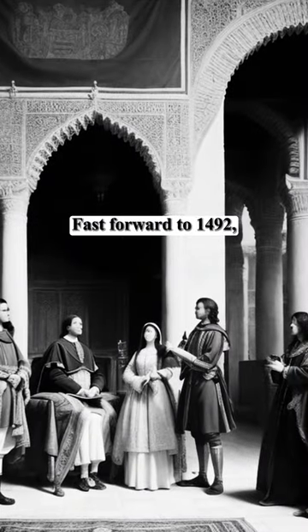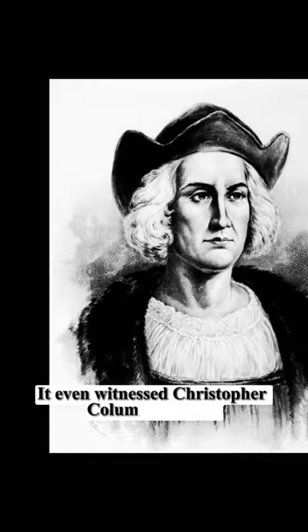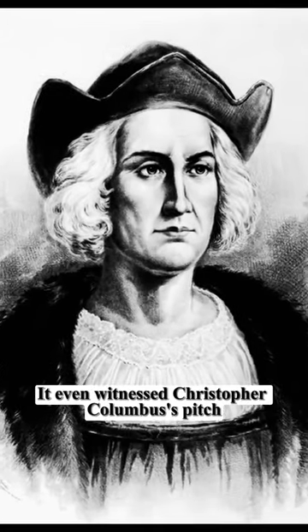Fast forward to 1492, after Ferdinand and Isabella's victory, the Alhambra became their residence. It even witnessed Christopher Columbus's pitch for his voyage.